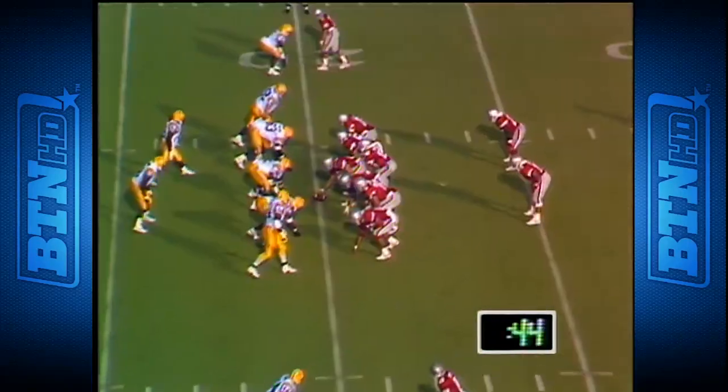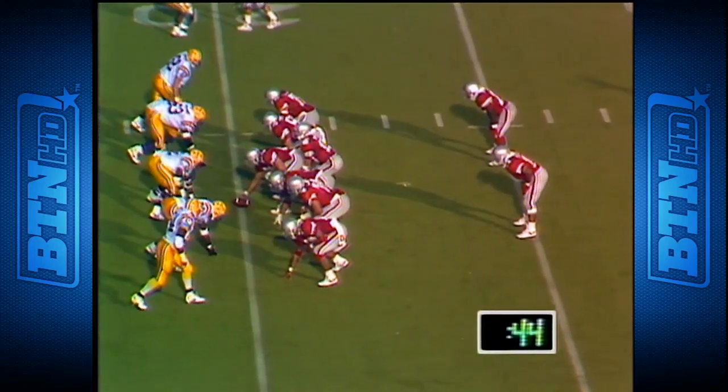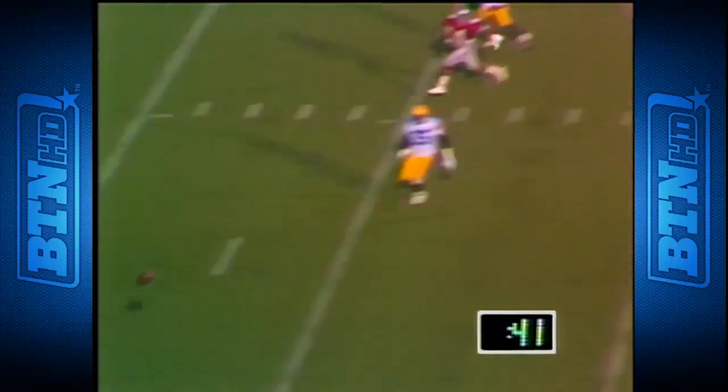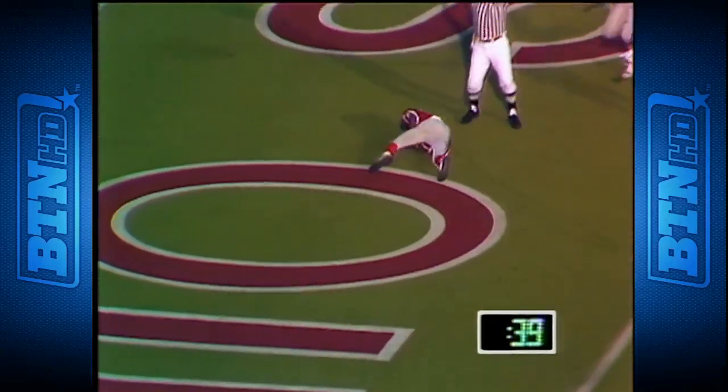Fry now with 261 yards on the day. On a third down and seven — Fry in zone — Olive has got it — touchdown!